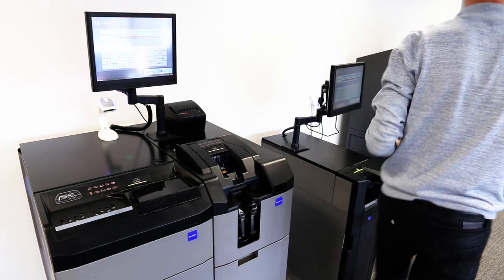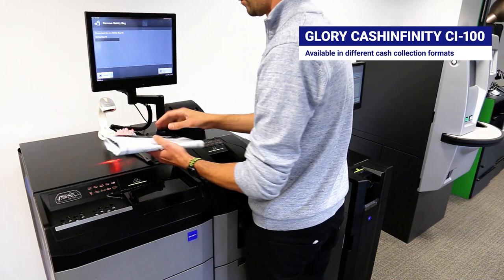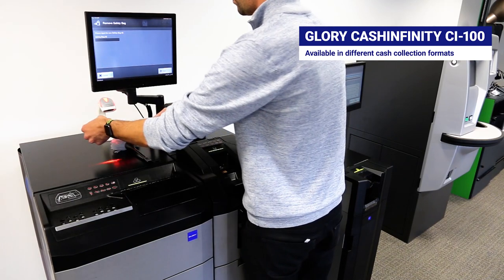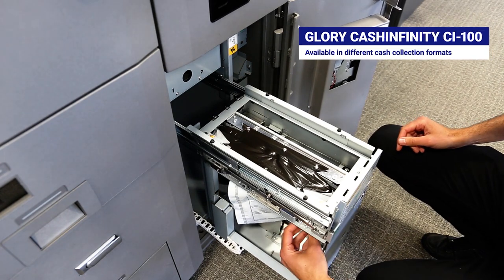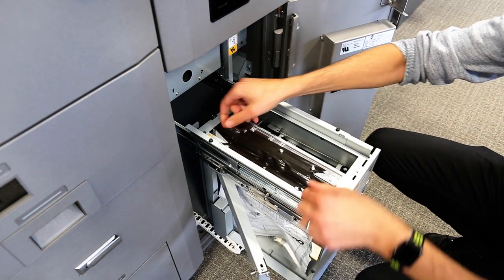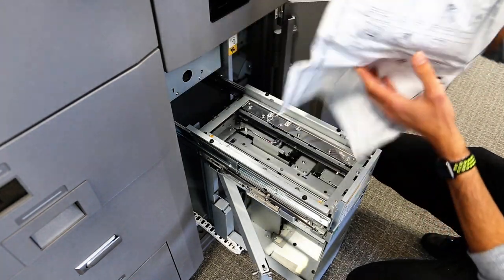The CI100 is available in different cash collection formats that include large capacity cash cassette and anti-tamper self-sealing bags. Anti-tamper bags can be collected directly by your cash-in-transit partner where required.